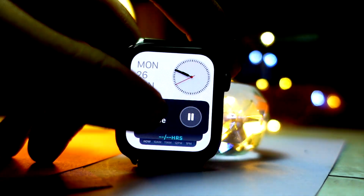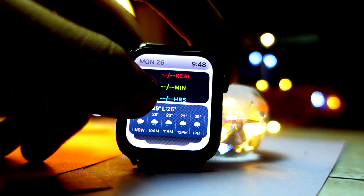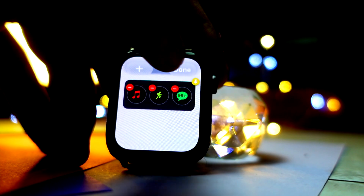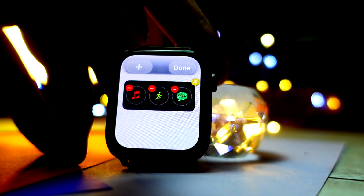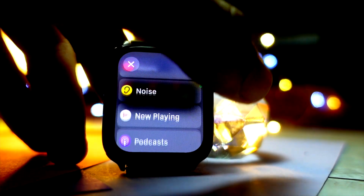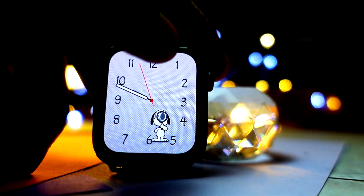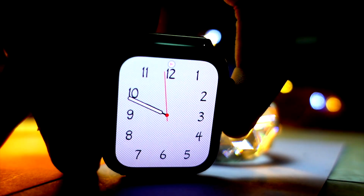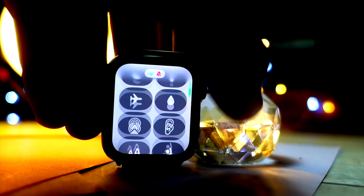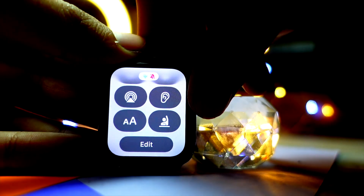There is a big redesign in pretty much every element of WatchOS 10. The weather app now resembles the iPhone so much — you can see raindrops, thunderstorms, fog, and all the dynamic animations we've been seeing on our iPhones for years. The weather app on Apple Watch was never intuitive, but on WatchOS 10 it's my favorite thing.